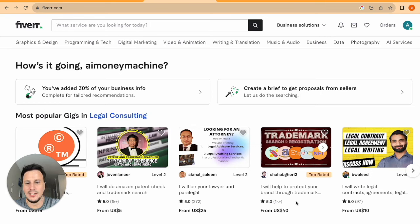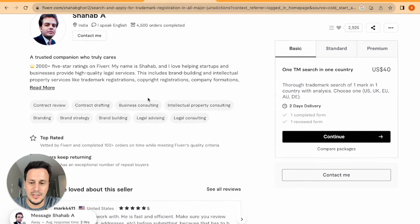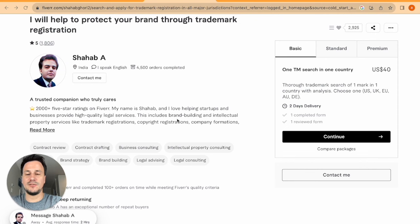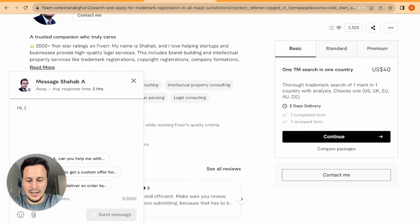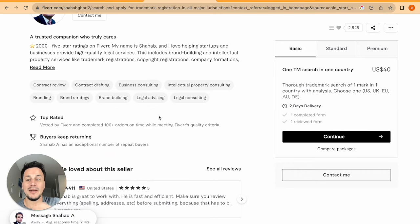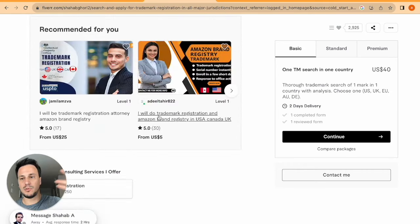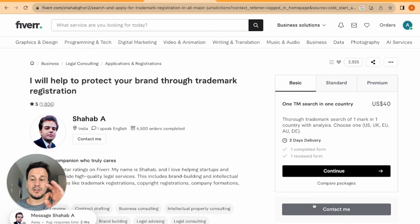Now we need to click on a few freelancers that offer the service. I'll contact Mr. Shahab and say, 'Hey, I might have a few projects for you — can you give me a special rate?' You want to get in touch with a few different providers. One charges $25, another just $5, so you could charge $50 and make a $45 profit. Mr. Shahab has 1,806 five-star ratings, so he's very dependable. Once you've got your partners sorted, you're ready to advertise your business.